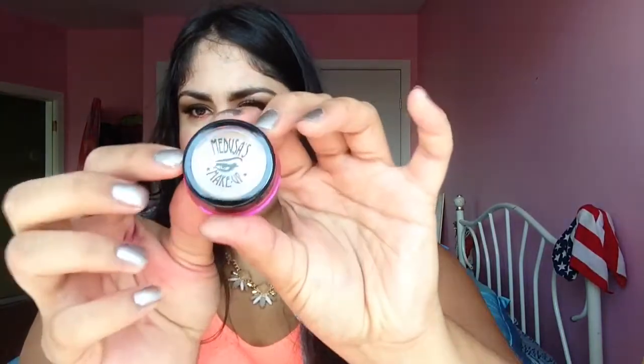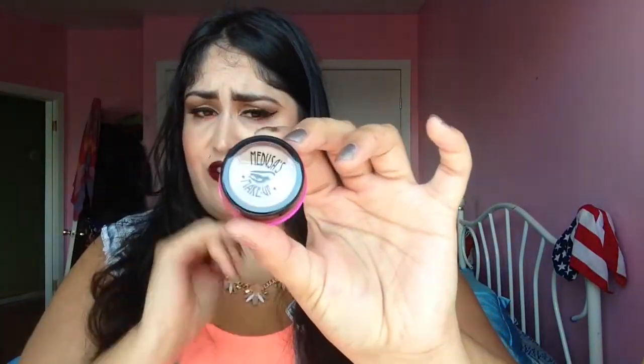The next product is the Medusa's Makeup Stick It Eye Primer. I love Medusa's Makeup packaging — I used to be a huge fan of them when I first started getting into makeup. But I never got their primer and I don't know why. This stuff is said to make your eyeshadow really last long, so I'm going to give that a try and let you guys know how it works out.